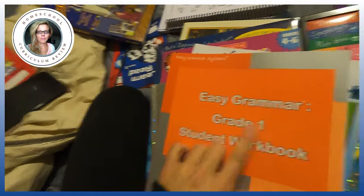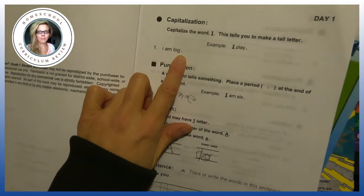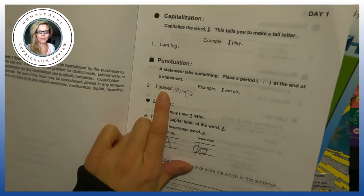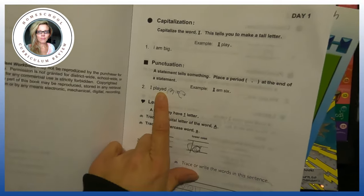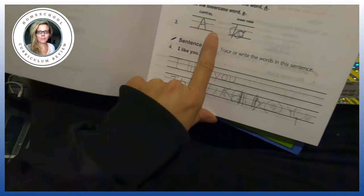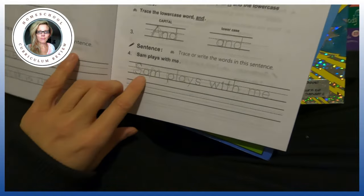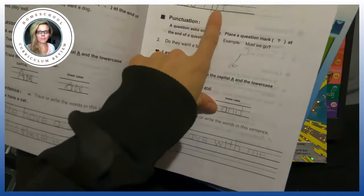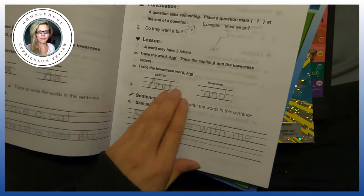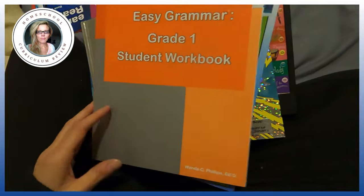One book I like is Easy Grammar Grade One. It starts with something like 'I am big' and teaches capitalization — put a period at the end of it. It does include copy work. You're always working on capitalization and punctuation. So if something is super important, you don't have to start in kindergarten. It might be easier to start when they're a little older.